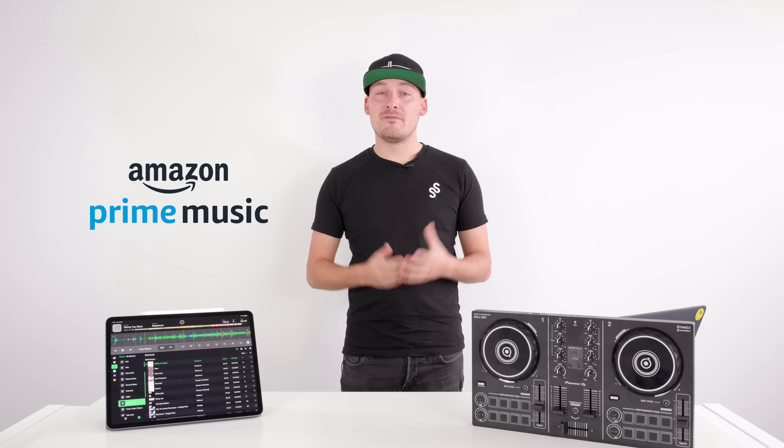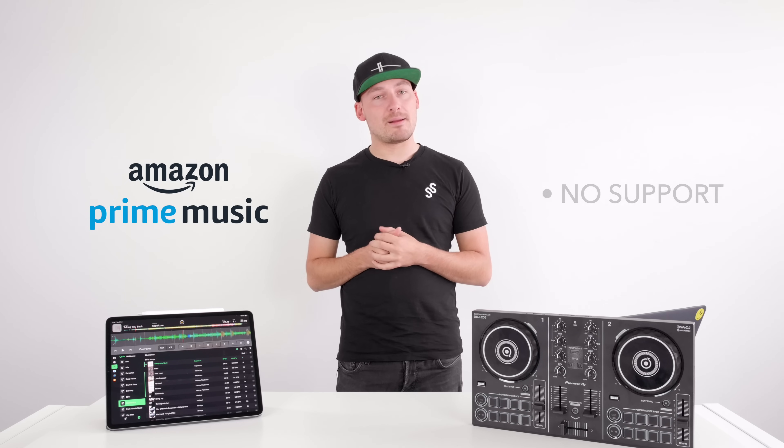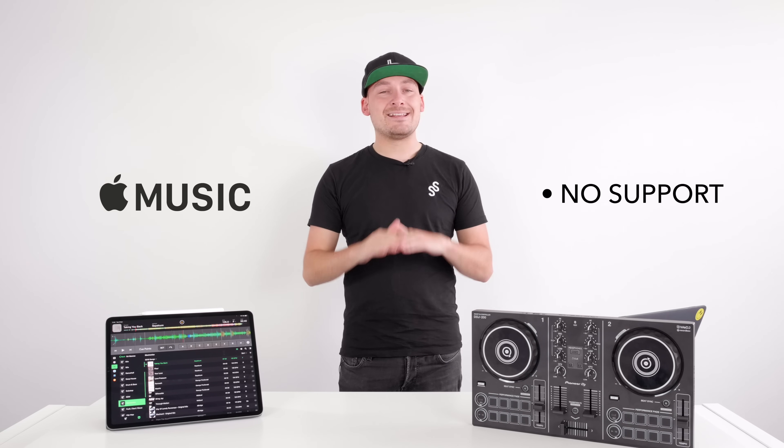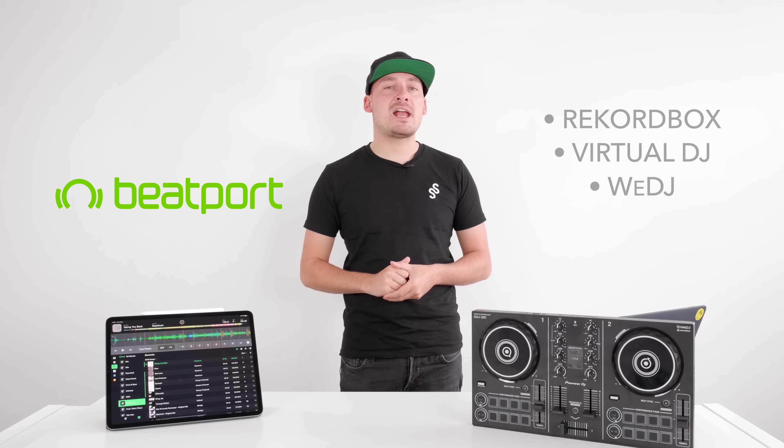Amazon Prime: unfortunately, at the moment no current DJ software uses Amazon Prime. Apple Music: the Apple Music streaming service — not to be confused with the new Apple Music app on Macs which is replacing iTunes — is also not used by any DJ software at the moment. Beatport Link: Beatport is currently supported by Rekordbox, Virtual DJ, and the We DJ app.